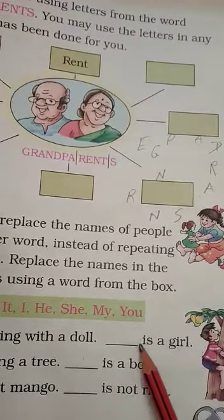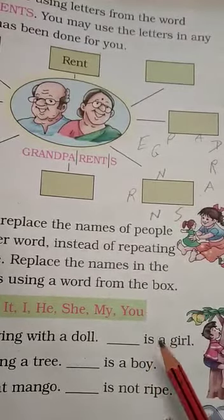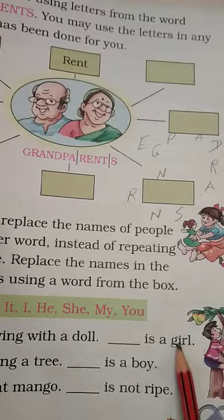Then we come to the exercise down here. You always want English grammar, and English grammar is a very big part of speaking or writing English correctly. These are pronouns — remember them? Mina is playing with a doll. She is a girl. Ram is climbing a tree. He is a boy. Do not eat that mango. It is not right. In your notebooks, please.